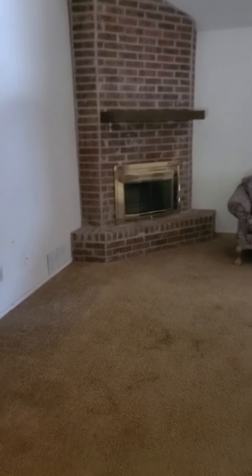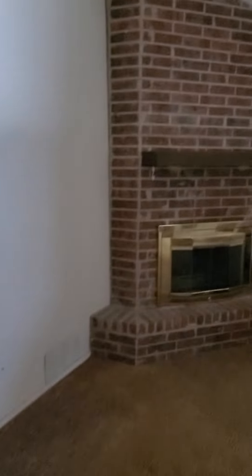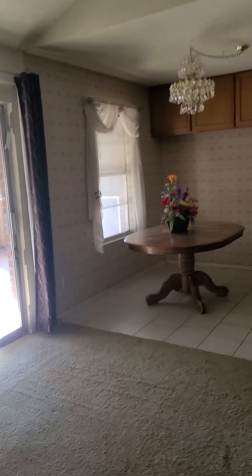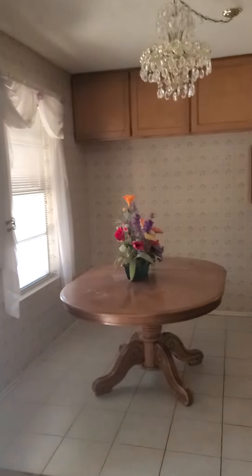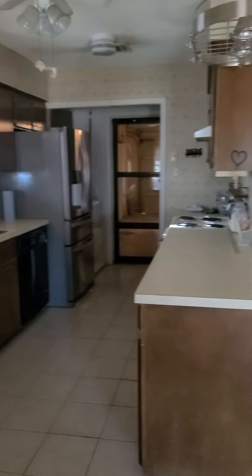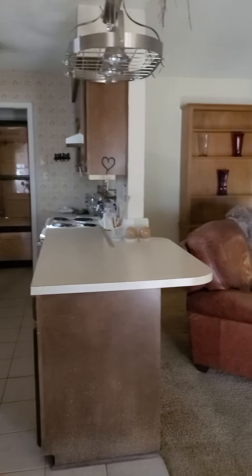Doing an updated front door maybe. We got some ugly carpet. Nice brick fireplace — we can make that really cute. There are some foundation issues on this one; that's why it's priced so low. You can see some cracks there. They have a quote from Advanced Foundation for about eight grand.